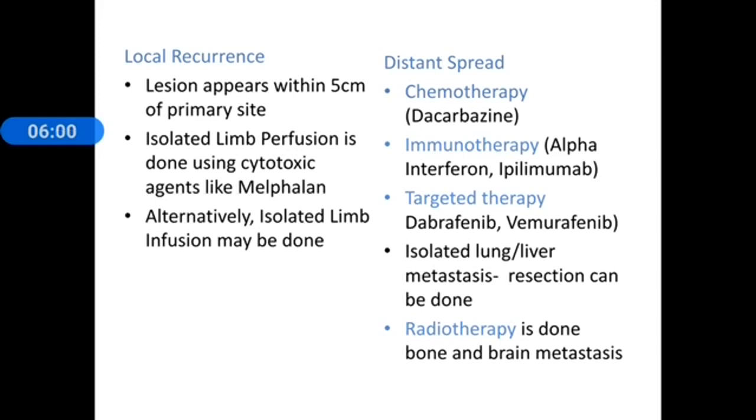Alternatively, immunotherapy or a combination of chemotherapy and immunotherapy can be used, with drugs like ipilimumab or alpha-interferon. Targeted therapy depends on genetic mutations — if positive, drugs like dabrafenib or vemurafenib can be tried. For isolated lung or liver metastasis, a surgical resection can also be performed.